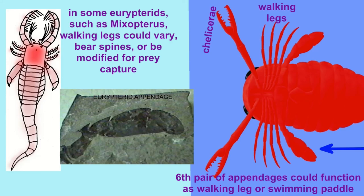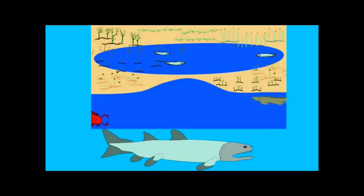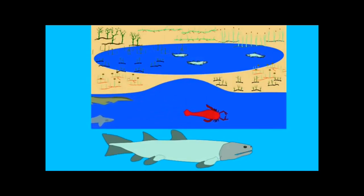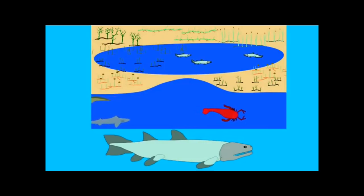Eurypterids were a major predator of early bony fish, and it may have been that this predation offered a selective advantage to those Sarcopterygian fish which were adapting to more terrestrial environments and which were the ancestors of the amphibians.